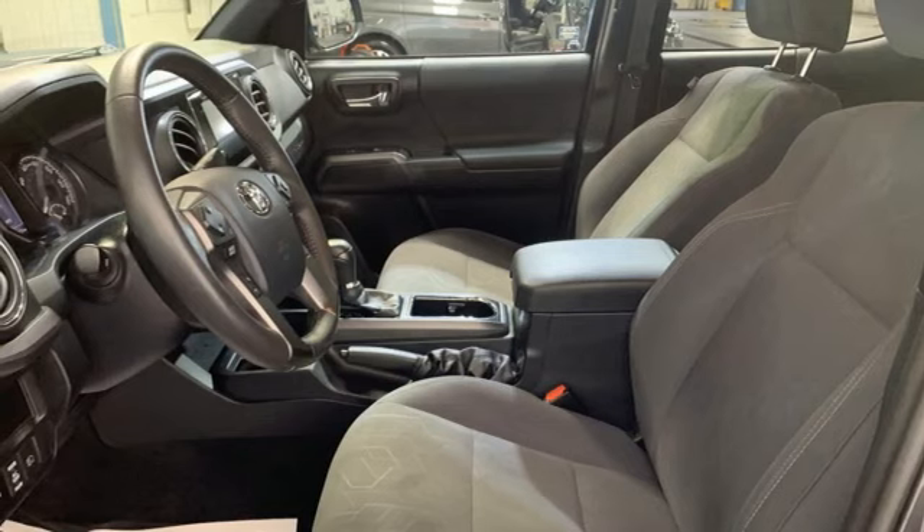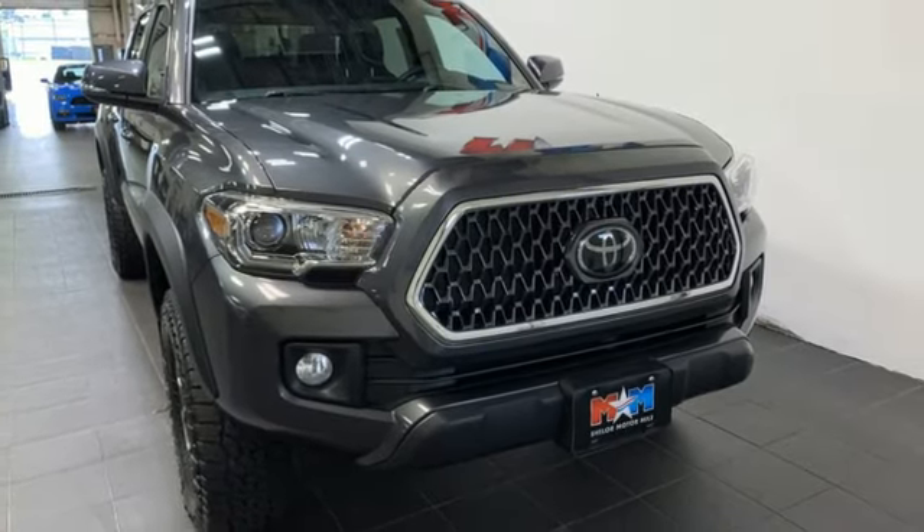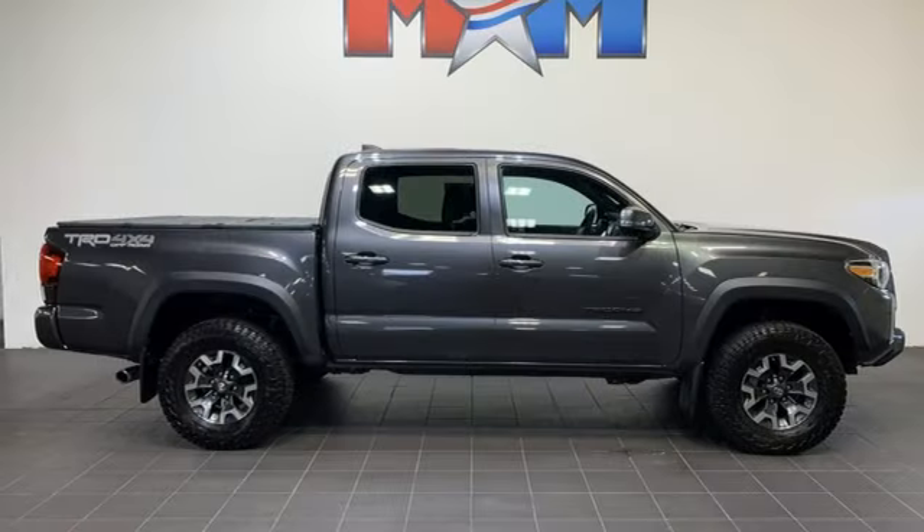Front heated leather bucket seats, trailer hitch receiver, electronic shift on the fly, rear parking sensors, and V6 engine.